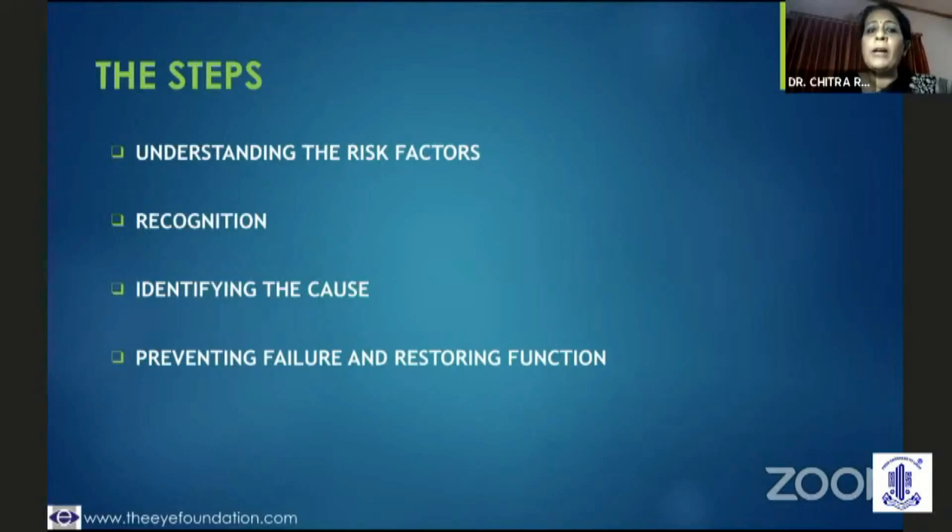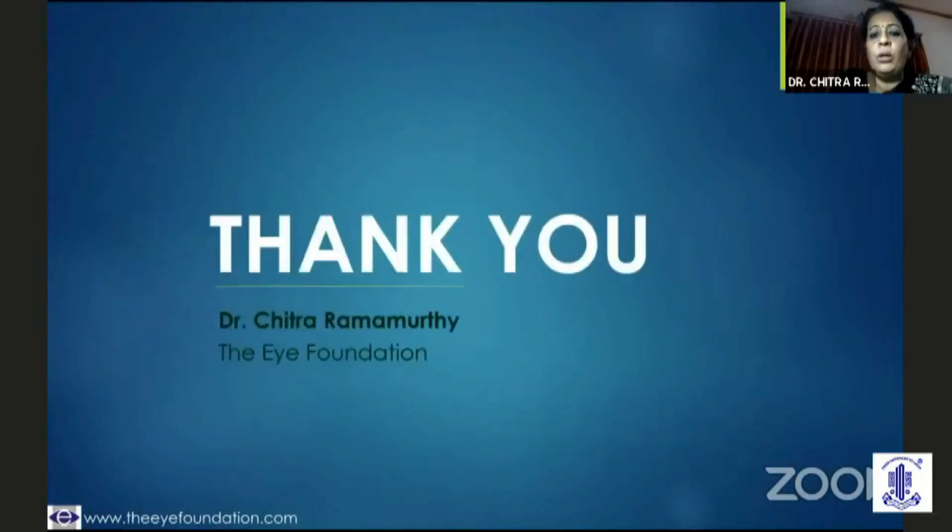So there is so much which needs to be watched in the early post-operative period. We need to understand the risk factors, have the ability to recognize those early tell-tale signs, identify the cause, and prevent failure — because it's not just the anatomical success, but also the visual function which has to be restored at all times. Thank you very much.